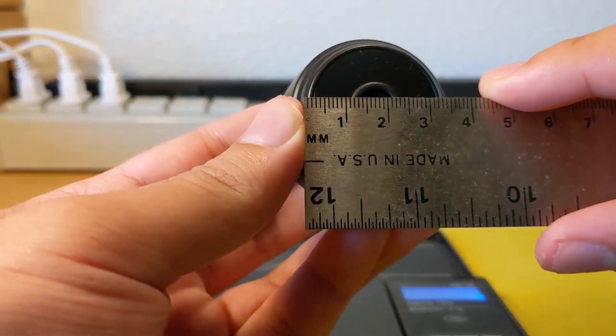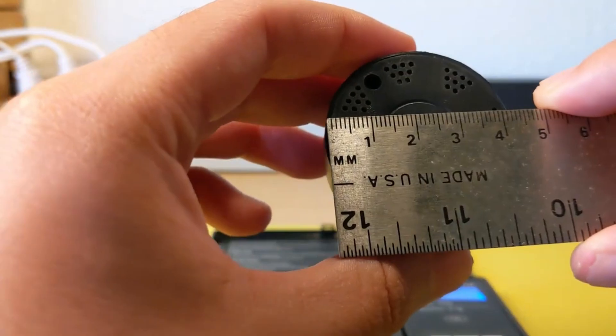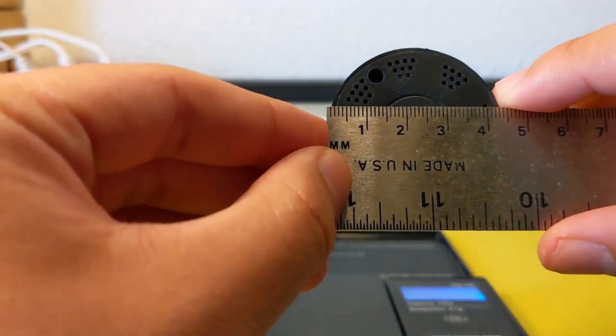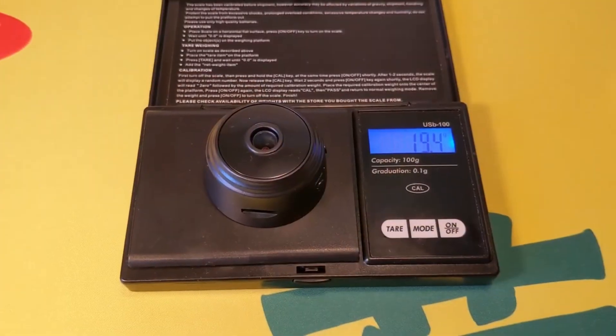Accessing your camera's feed is convenient with multi-platform viewing capacities. Whether you prefer using a mobile phone, tablet, or computer, you can conveniently check the camera's footage remotely.